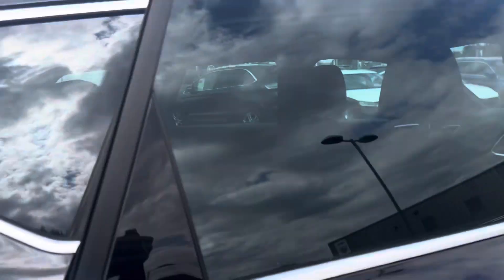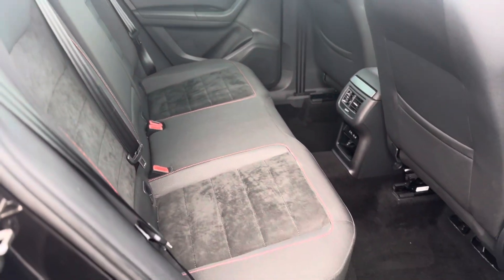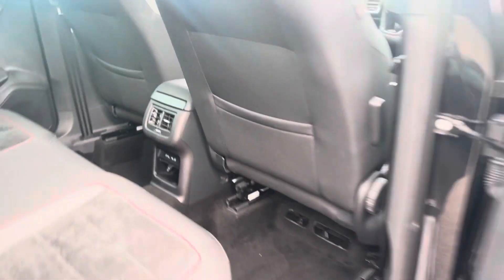Moving inside the vehicle, as you can see it's the cloth and suede combo with isofix points to both rear seats, and the heating unit there with two USB charging ports.